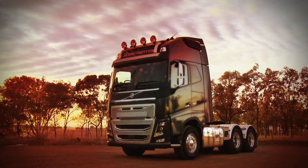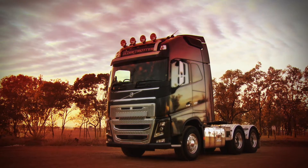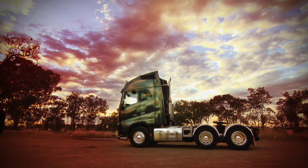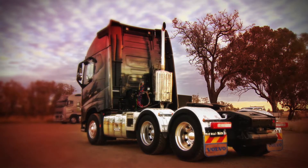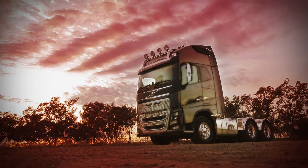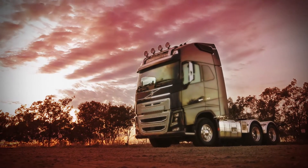The Volvo FH is a completely new truck with several groundbreaking innovations, like the independent front suspension, Volvo dynamic steering, the fuel-saving system known as IC, and the Telematics Gateway. In short, it's a truck with cutting-edge technology.